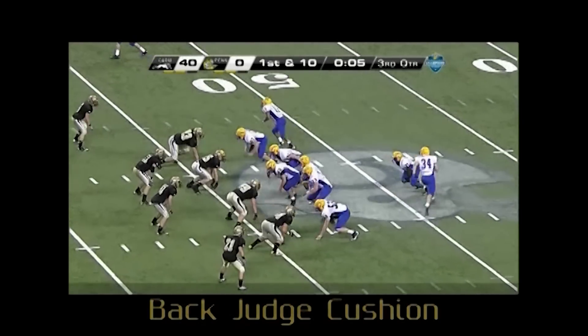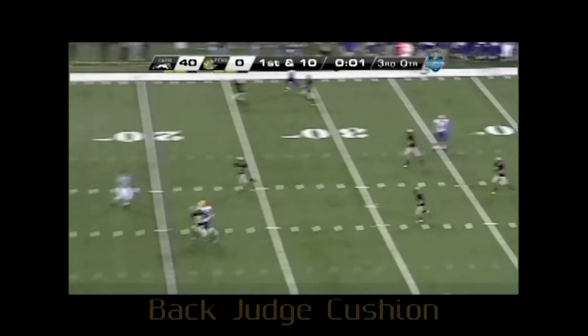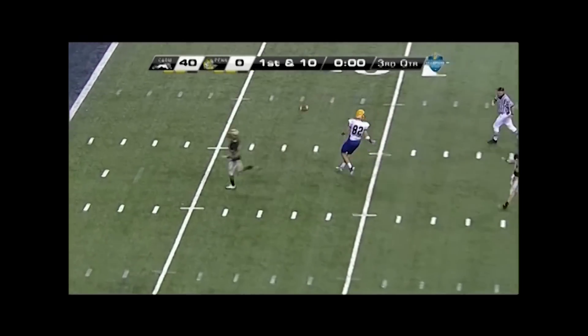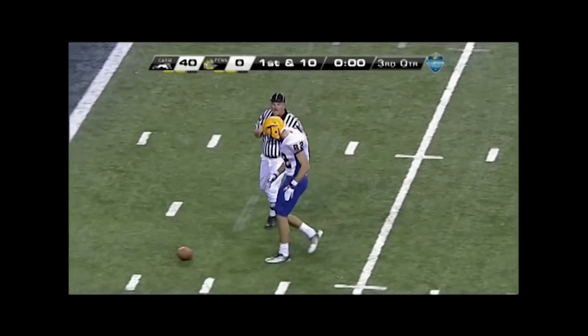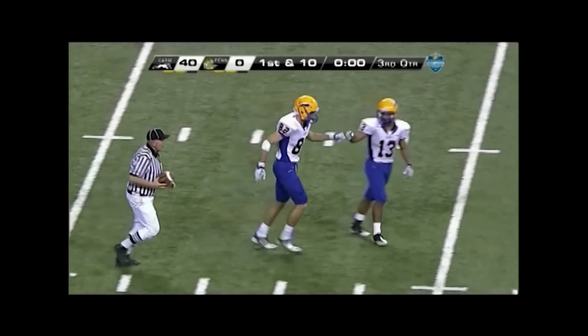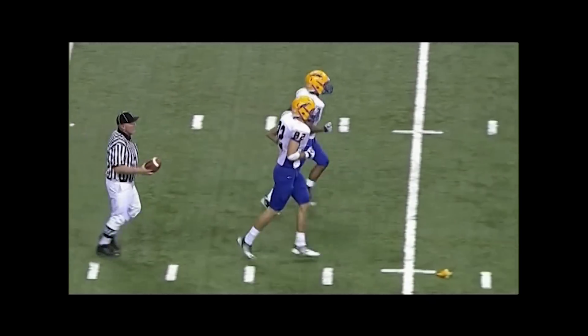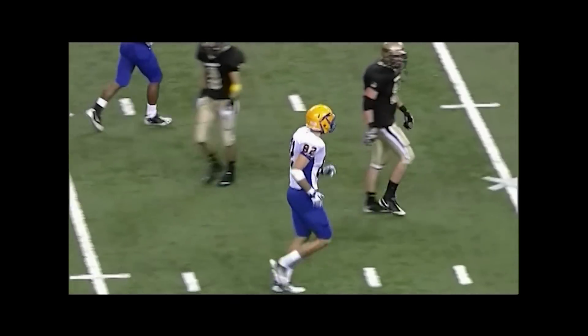Back judge, keep your initial cushion on pass plays downfield. You want to stay between the receiver and the goal line he is trying to achieve. Good call for DPI as the defender grabs and restricts the receiver's movement with the ball in the air. Don't worry about the ball after the play — give the referee a preliminary signal so he can announce your foul.